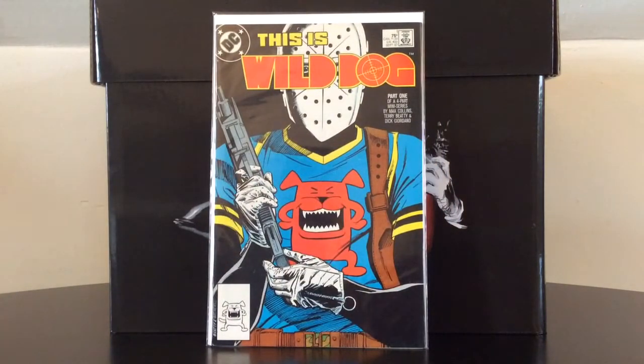This is Wild Dog number one. I wouldn't pay any more than one to three dollars for this first appearance.